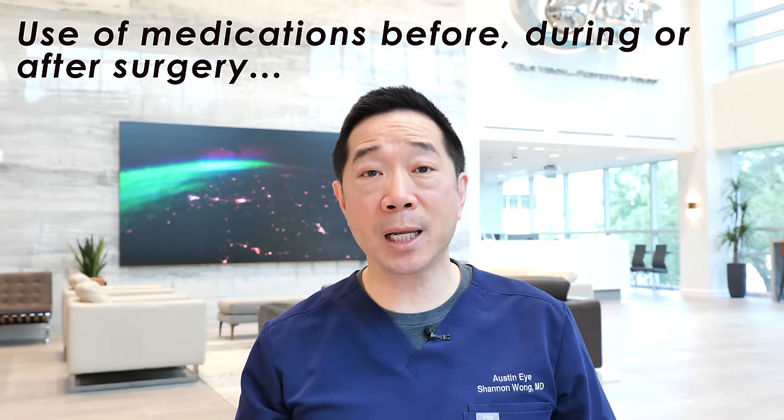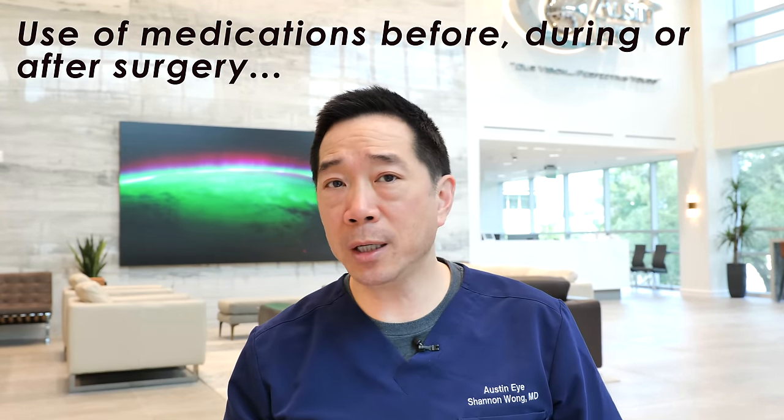Do you have to stop medications before or after surgery? No — you can take all your normal oral medications before surgery, the day of surgery, and after surgery. Patients who take medications for controlling their clotting don't have to stop them at all. Do you have to change what you eat? You can eat a normal meal the day before surgery, a light meal in the hours leading up to your surgery, and a normal meal after surgery. There's really minimal change to your diet.